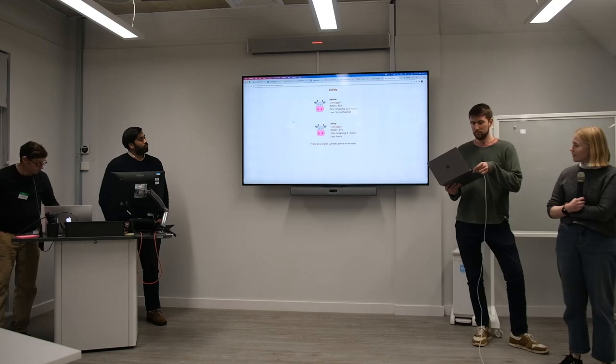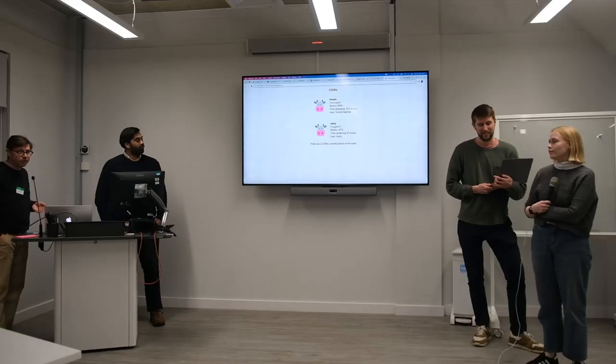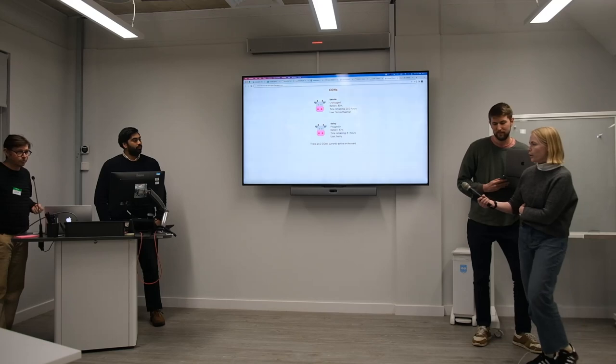This is a proof of concept, and you can see we've got a nice little summary that's updated showing how many computers are currently working at the moment on the board.